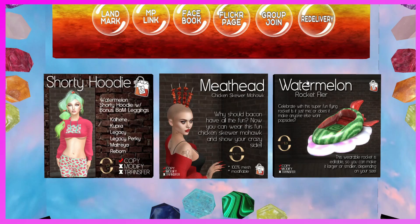This is the T Lane booth. They have the Shorty Hoodie — a watermelon shorty hoodie with bonus BOM leggings for Erica, Cupra, Legacy, Legacy Perky, Maitreya, and Reborn. They also have the Meathead Chicken Skewer Mohawk — 'why should bacon have all the fun, now you can wear this fun chicken skewer mohawk and show your crazy side.' And the Watermelon Rocket Flyer — a wearable flying rocket that is edible and can be made larger or smaller. Definitely check out the Rocket Flyer!